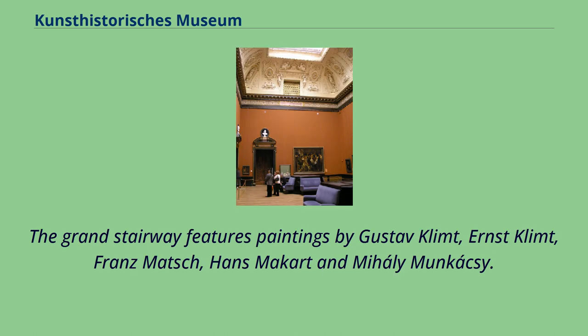The Grand Stairway features paintings by Gustav Klimt, Ernst Klimt, Franz Mach, Hans Mockert, and Michal Munkácsy.